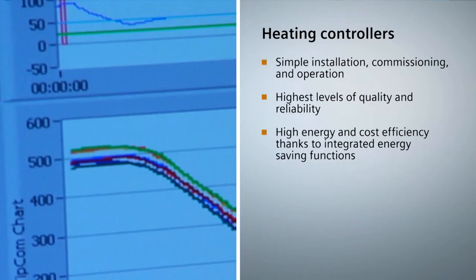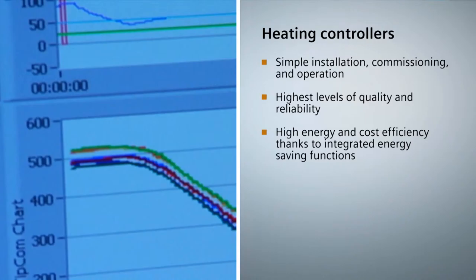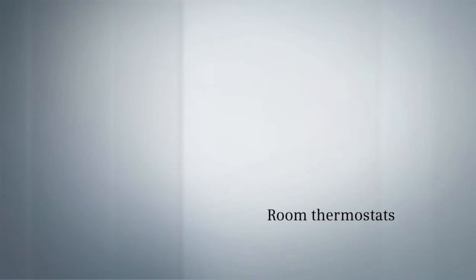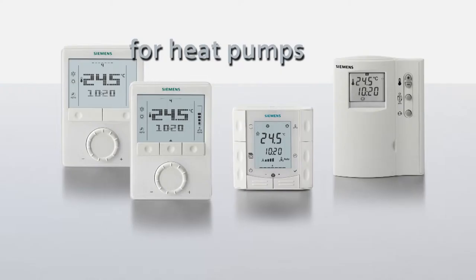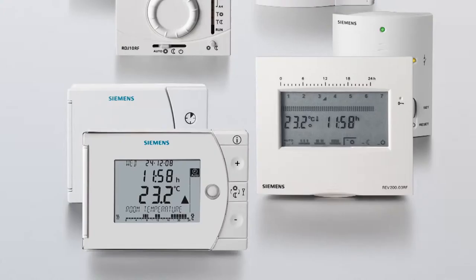Heating controllers are used primarily in single-family houses and apartment blocks, smaller commercial and industrial buildings, as well as public buildings. Siemens' offerings reach from favorably priced controllers featuring analog operation to multifunctional communicating controllers with environment-friendly district heating control. All types of heating controllers excel in ease of installation, commissioning and operation. They also offer the highest levels of quality and reliability and, thanks to their integrated energy saving functions, ensure high energy and cost efficiency.